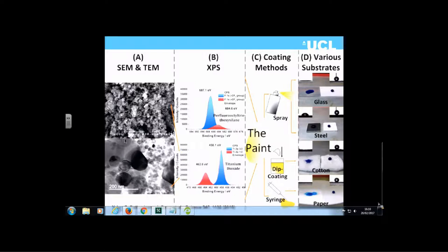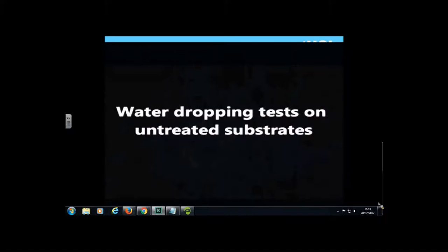TEM and SEM images show our surfaces with the rough microstructure. You can also see what happens when water droplets are placed on those surfaces for glass, steel, cotton, and paper. If you have a superhydrophobic surface...